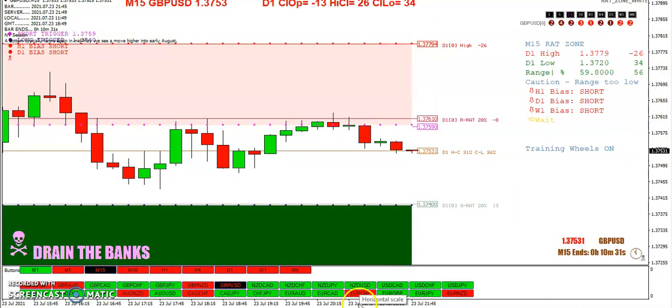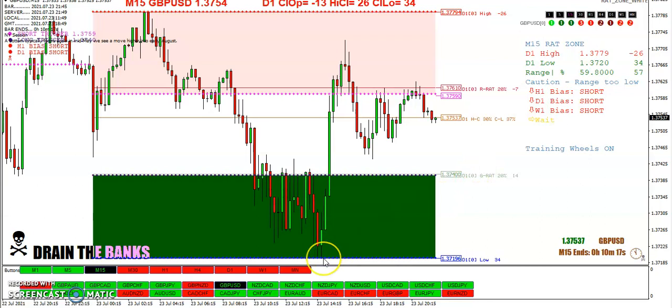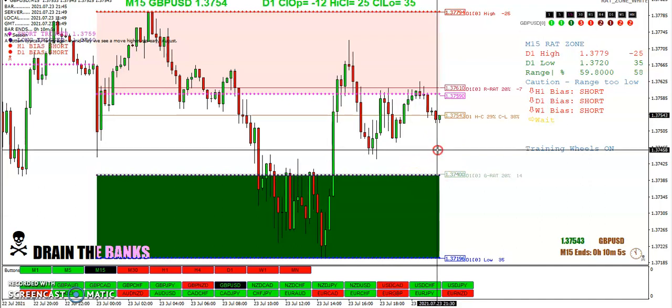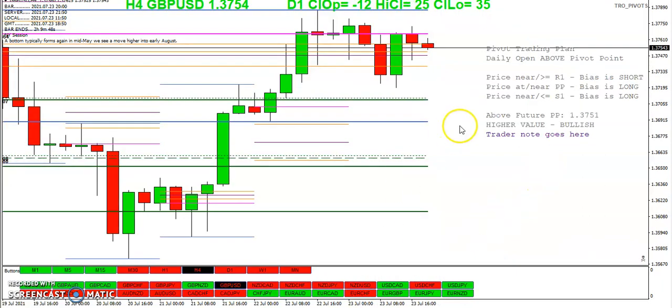The green rats had a chance to feast, and then the red rats had a chance to feast. The whole week we were talking about how good trading is repetitive — and so is bad trading. This is one of those repetitive patterns. Price makes a high, comes off the high. Price makes a low, comes off the low. Every day, it's repetitive.